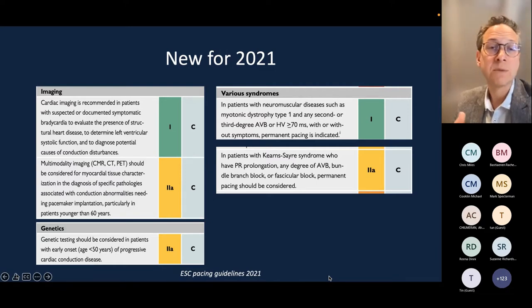The guidelines include a recommendation for the use of imaging to demonstrate structural heart disease as part of the diagnostic workup for patients with symptomatic bradycardia and conduction disease requiring pacing. Genetic testing should also be considered, particularly in younger patients — the guideline states under 50 as a class 2a indication with structural conduction disease. Identifying these patients is important because conduction disease may also carry risk of ventricular arrhythmias, potentially requiring an ICD rather than simply a pacemaker.